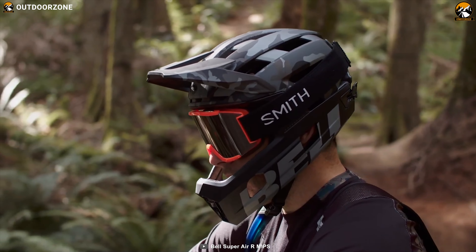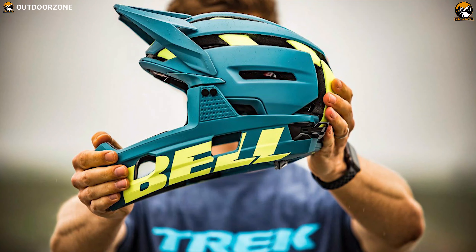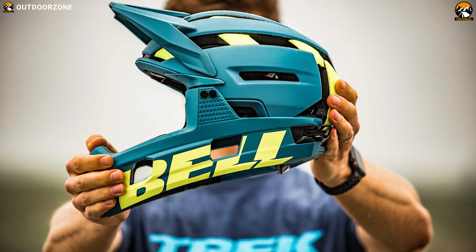If you want the best lightweight and well-ventilated full-face helmet available out there for aggressive MTB riding, there is nothing better than the Bell Super Air R MIPS.